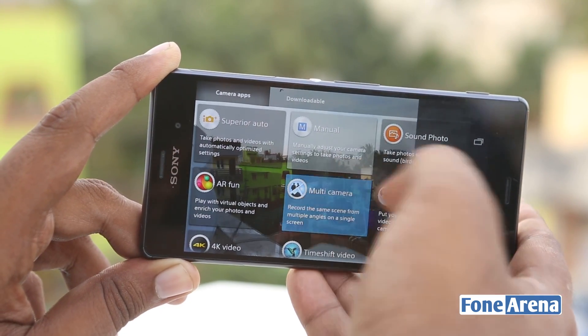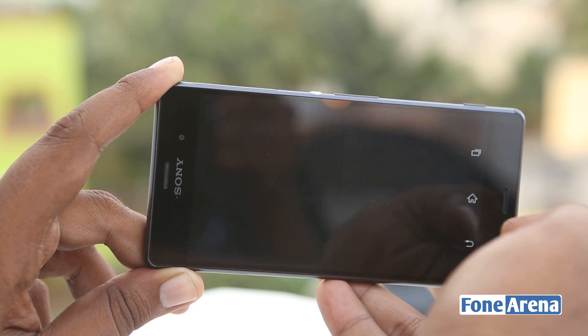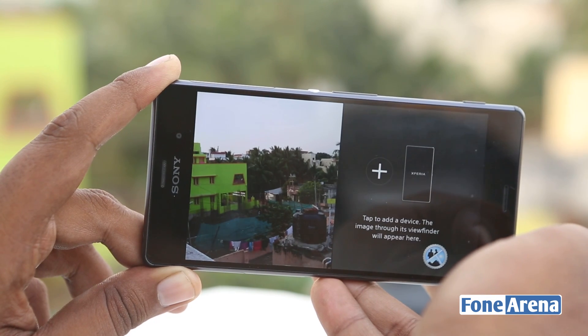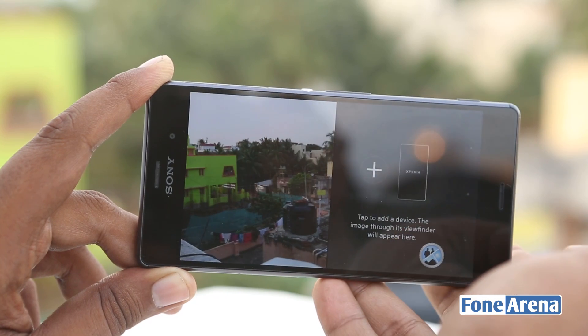Apart from this, there are other standout features like multi-camera, which lets you pair your phone with other Xperia phones and use their viewfinders to take a single photo or video with multiple angles. This is one feature that we want to see on other flagship phones too, especially with the NFC pairing making it super easy.